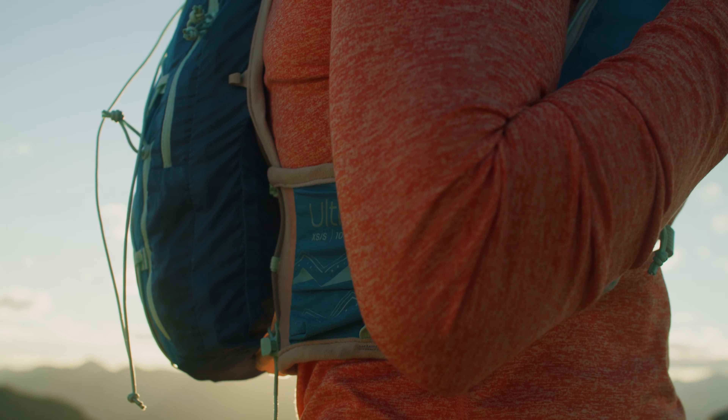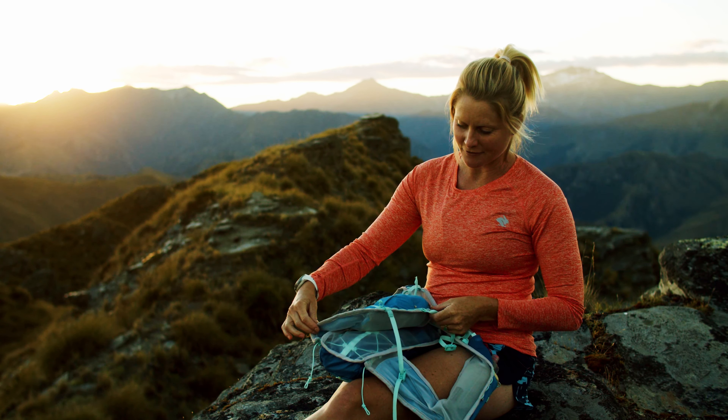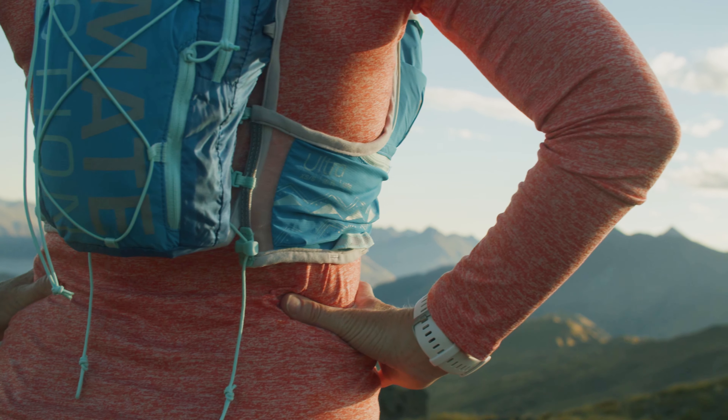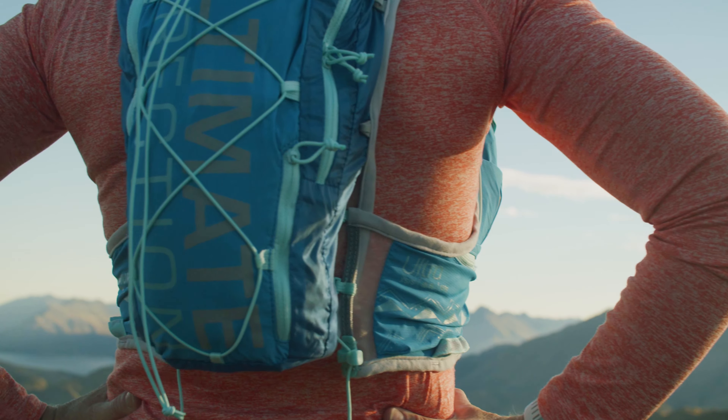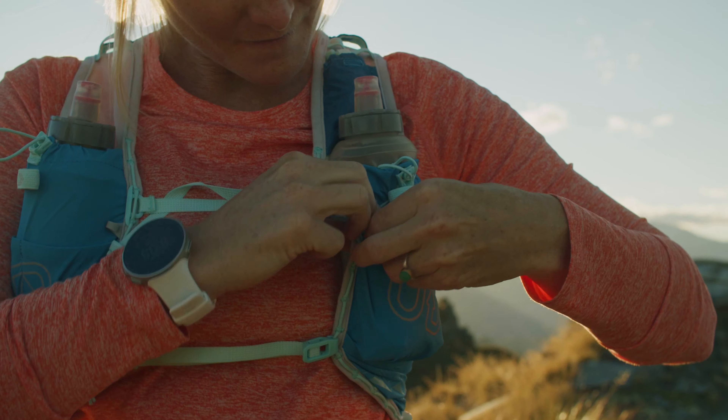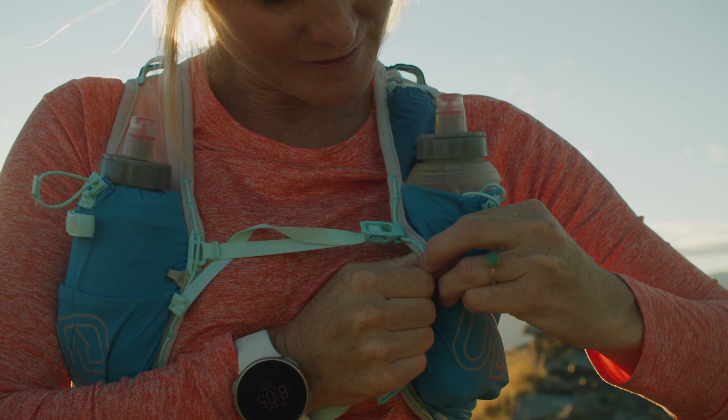I really love that it's got this soft band around it on the front so it really hugs into your body and moves when you move, and then the little chest cinches to keep it tied up — it's really easy just to clip them in.